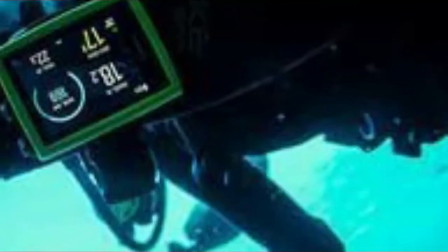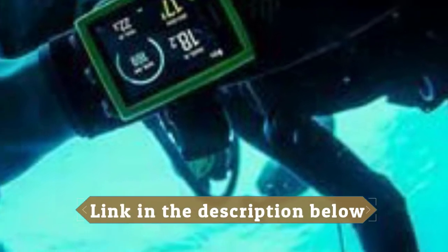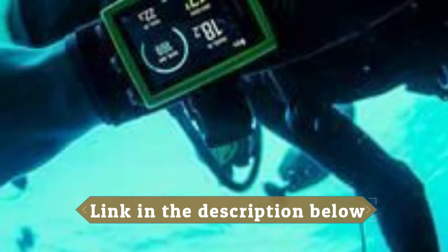The key details of your dive are easy to read from the clear color display with large, prominent digits. This fully featured and customizable dive computer is your reliable partner, no matter if you are exploring shipwrecks or admiring the colorful marine life.